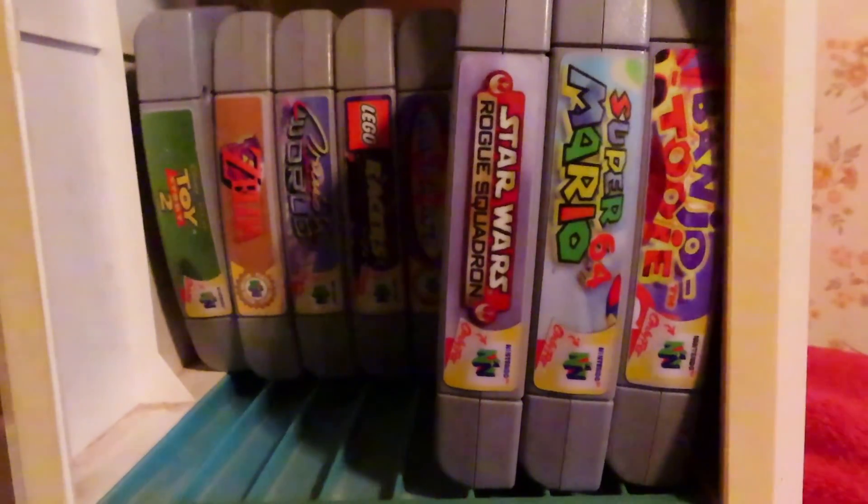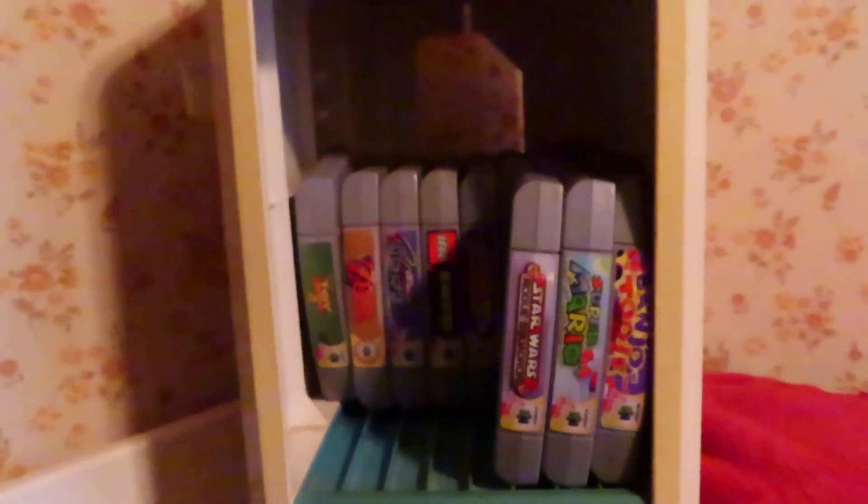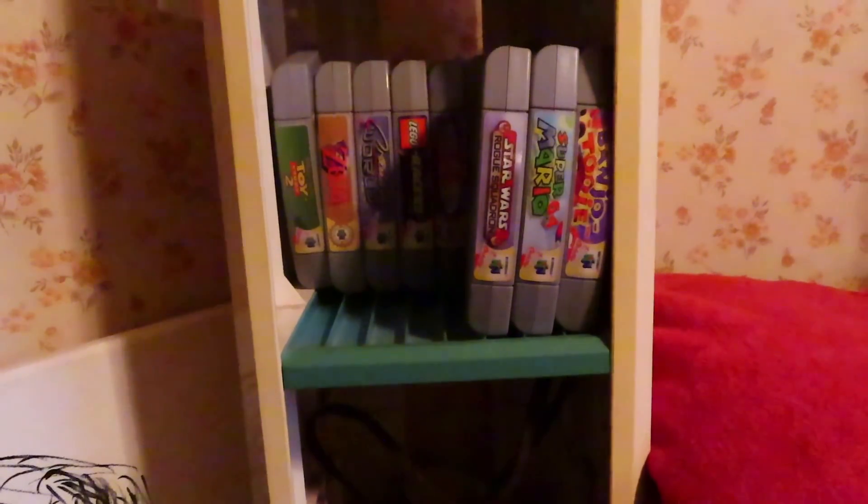And there is Star Wars Rogue Squadron, officially added to our Nintendo 64 game collection — another game off the list! Let me know your opinion: should I keep this game or, because of the tear on the back label, should I get a new one? The front label is in perfect condition, it's just the back as you saw in the video. Put your comments below. Again, thank you guys for watching TrainPlanGamer. Leave a comment below, hit that like button if you liked this video, and subscribe. I'll talk to you guys later. Bye!